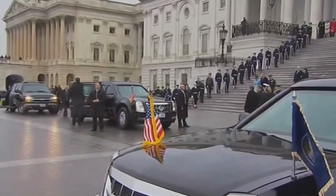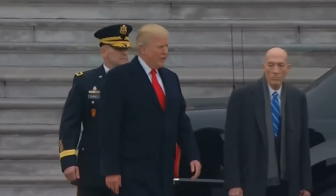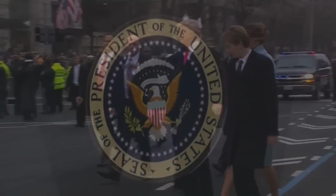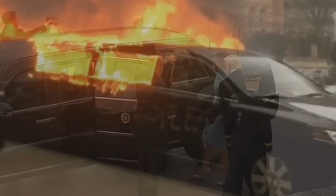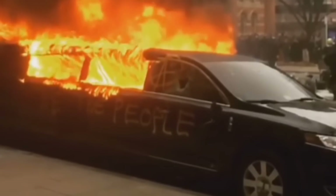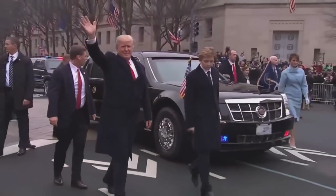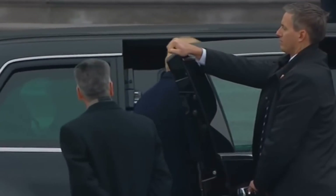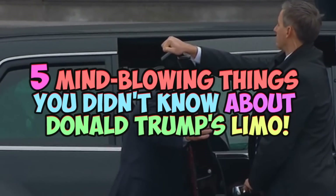President Trump may not be a car guy, but his ride puts him in an exclusive category in the automotive world. The Cadillac limousine tasked with transporting the Commander-in-Chief, also known as the Beast, is a vehicle not many people know a lot about. Some secrets have leaked over the years, and we have them. Prepare to be amazed by these five mind-blowing things you didn't know about Donald Trump's limo.